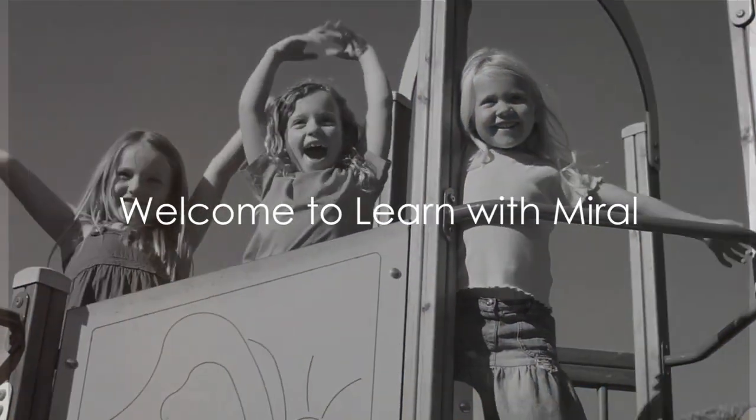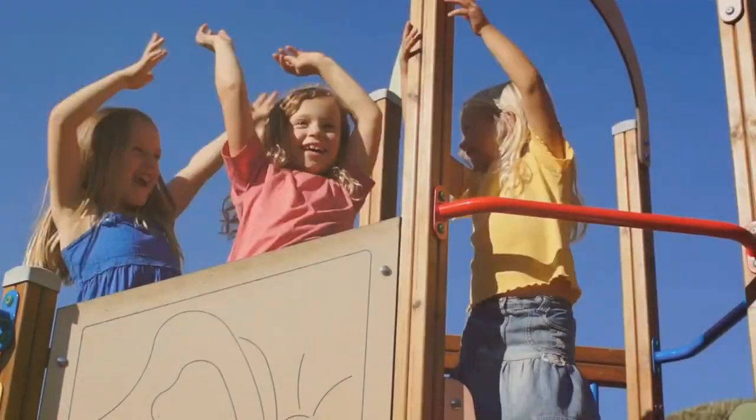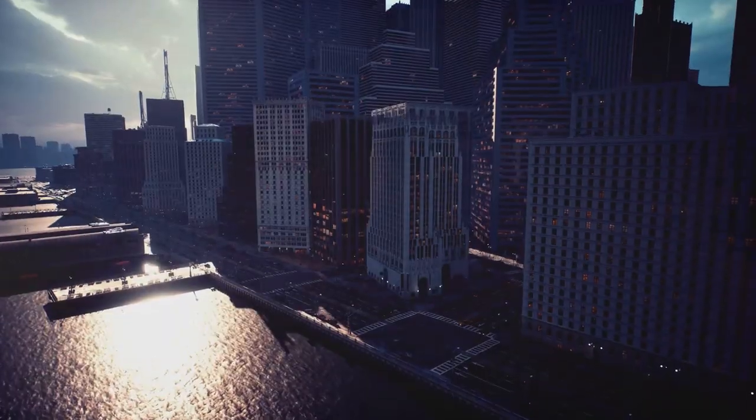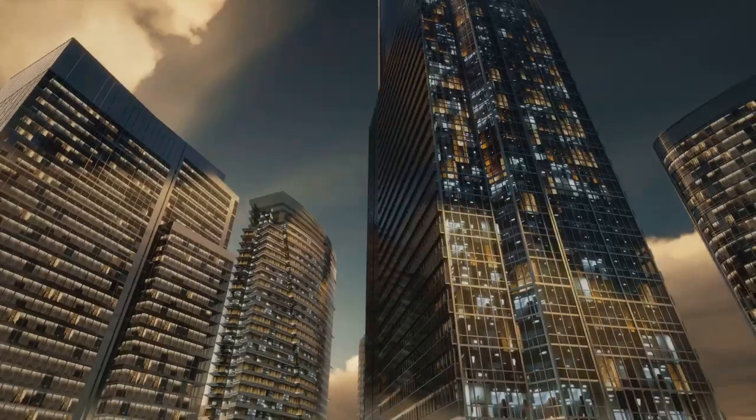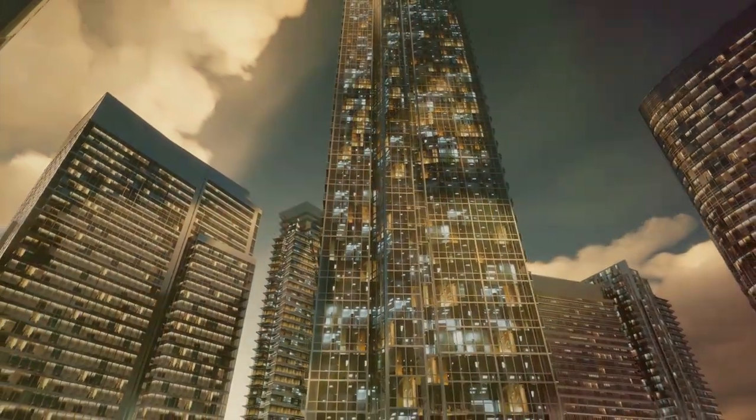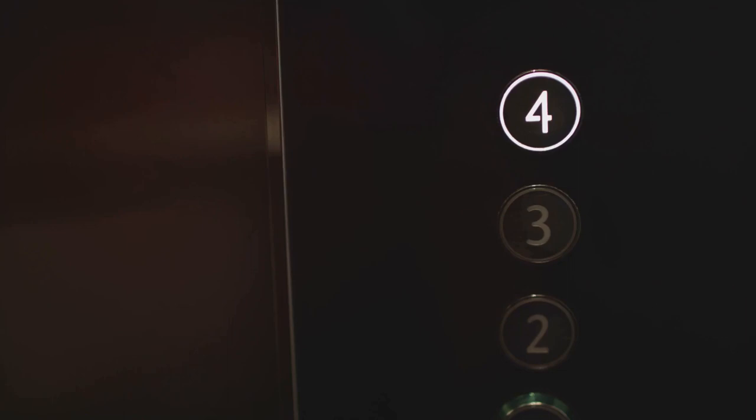Hello, young explorers! Welcome to another exciting episode of Learn with Morale. Today, we're going to unravel the mystery of how elevators, those magical moving boxes in tall buildings, go up and down. So are you ready to learn how this magical box moves up and down? Let's dive in!